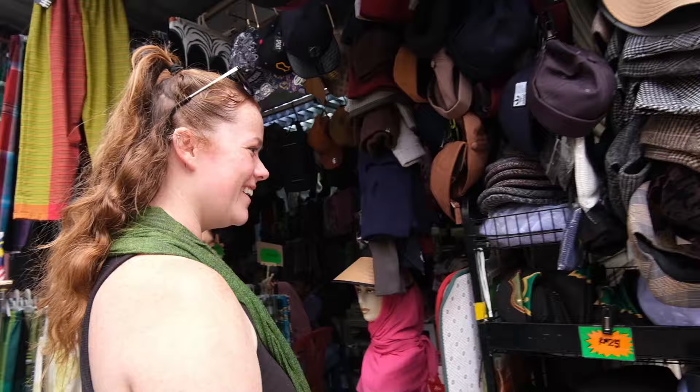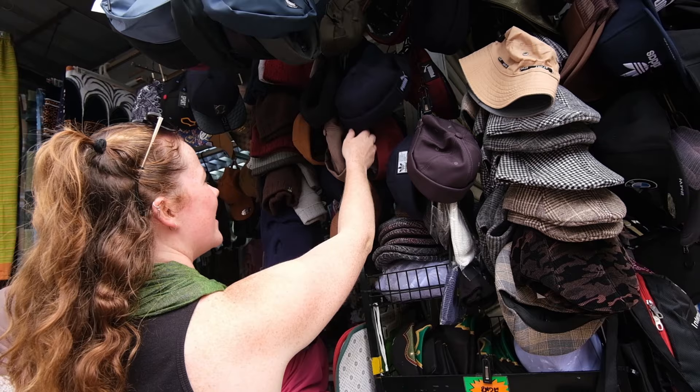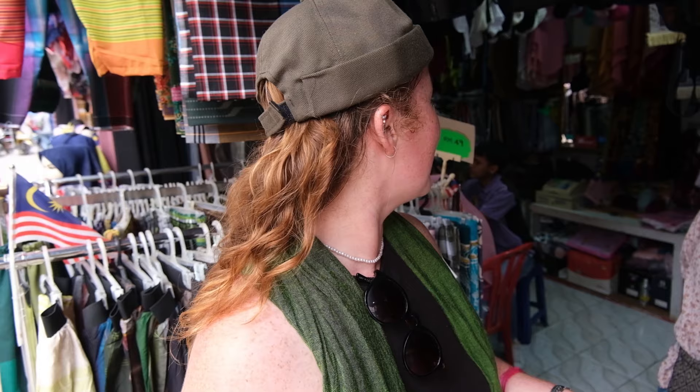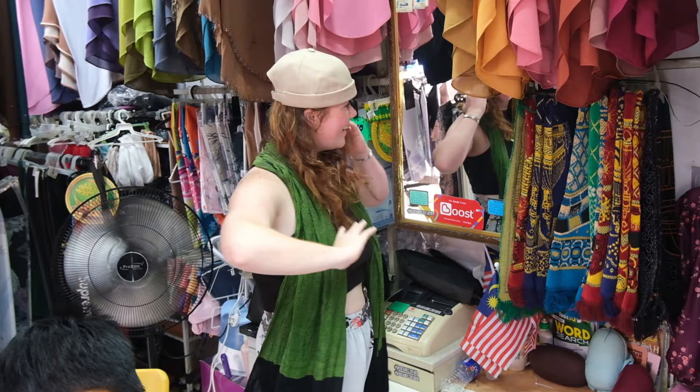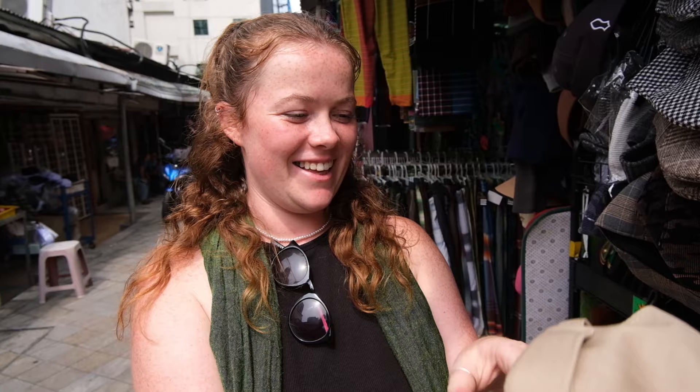I've been after one of these hats for so long! There's a lot of selection in here, so I'm pretty sure I'm going to come away with one. I've decided — I like the cream one. Thank you so much, have a lovely day! I've got myself a 'topia' — that's the name for it in Malay, we just learned that today.